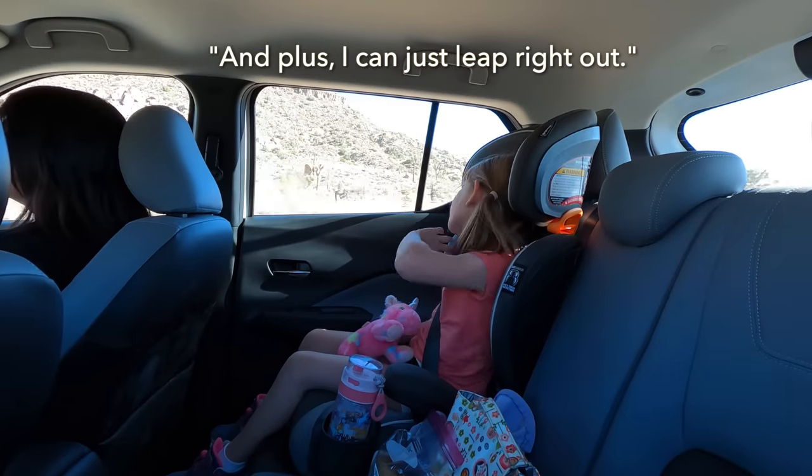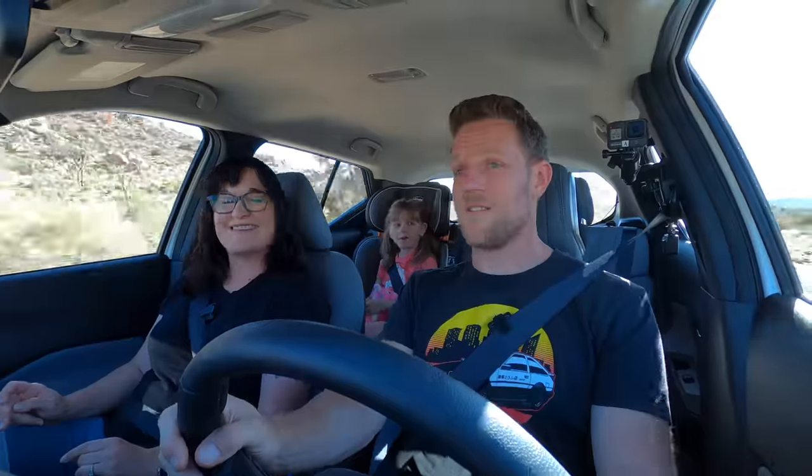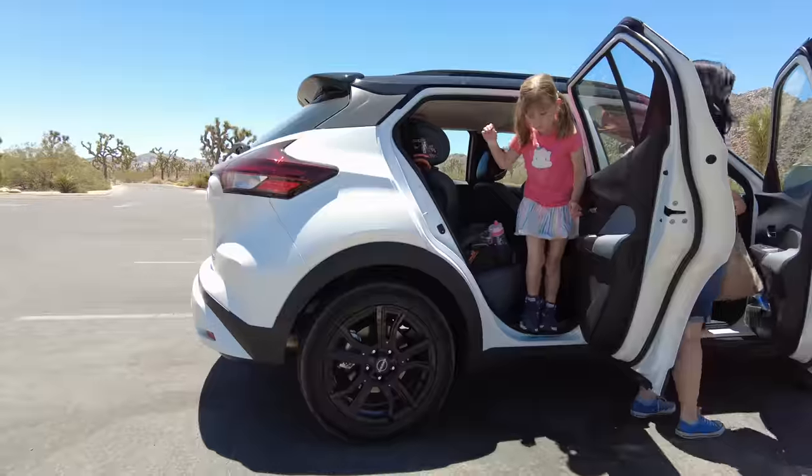It's tricky. Kiddo, any issues getting yourself in and out of the car? No. I can just leap right up and it's super low. Yeah, that's true. Very easy for kiddo to climb in or leap out.